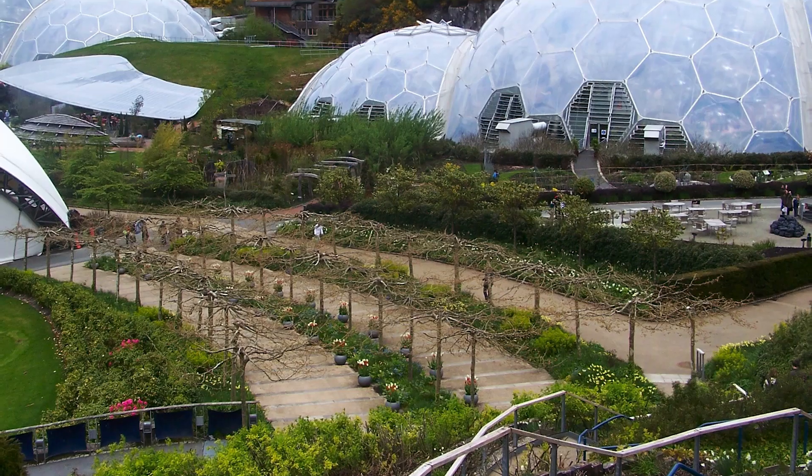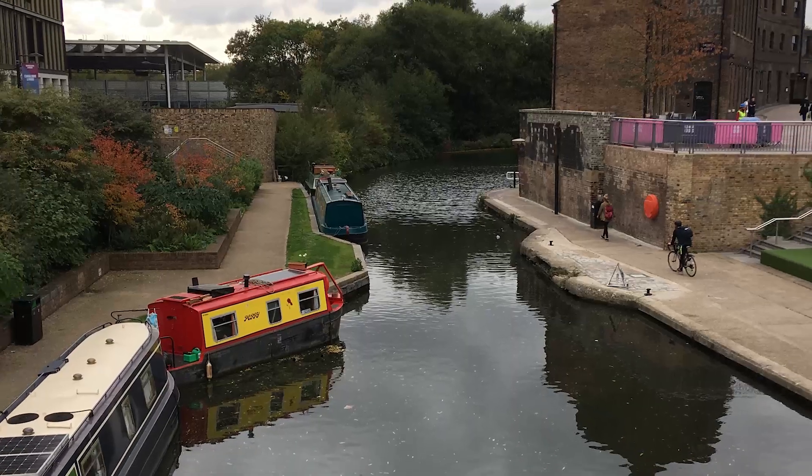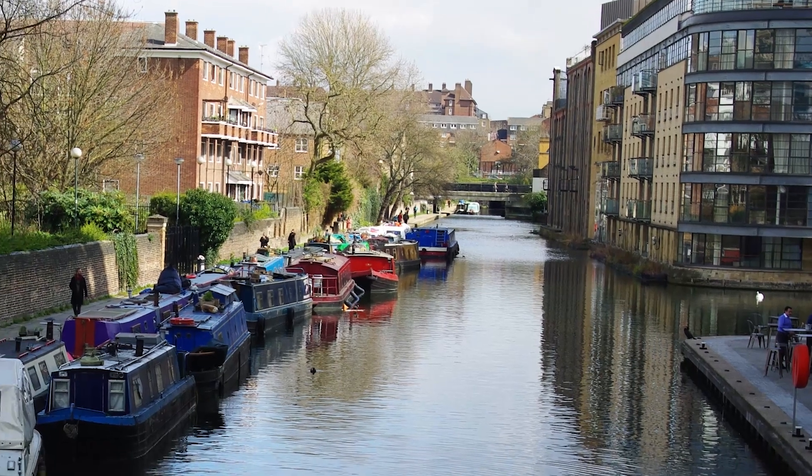Depending on the students' interests, they'll get the opportunity within the group project and the individual thesis project to often work away from Cranfield. Our students have done work at the Eden Project in Cornwall, all the way through to working on the canal networks of inner city London and Birmingham.